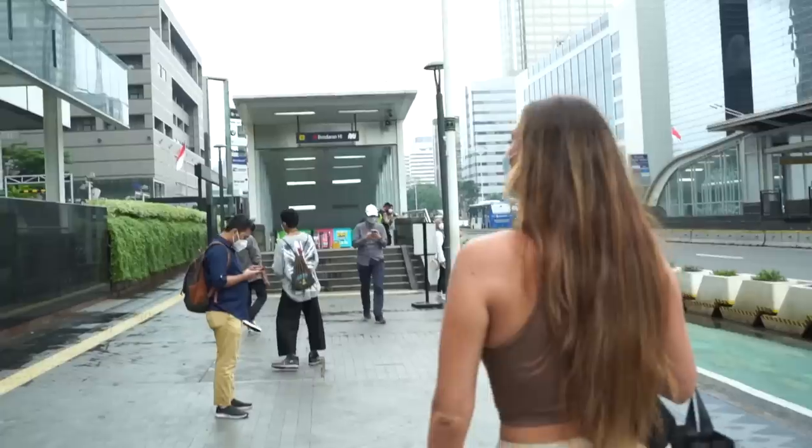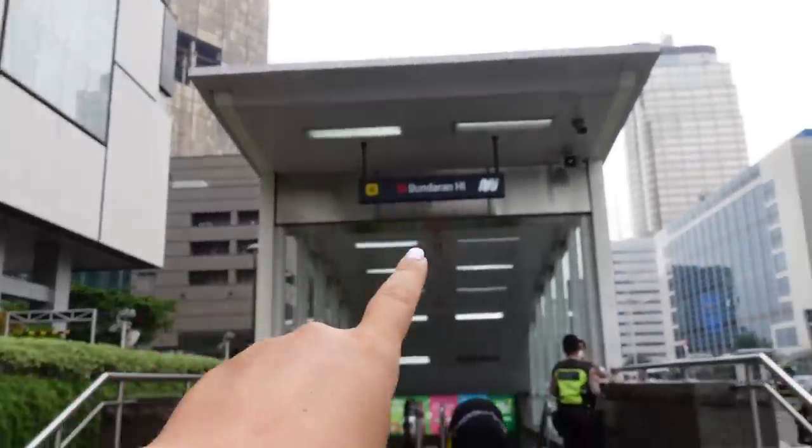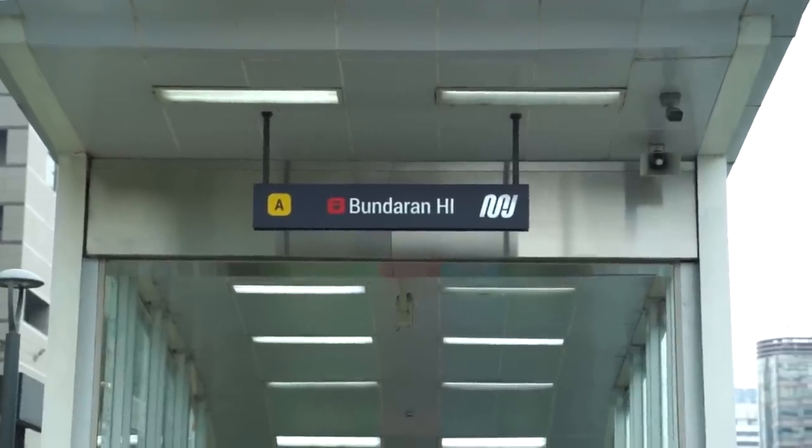So we're walking — I think for five minutes — and we already see the entrance of the MRT. It looks a bit like the subway. I still have no idea how to describe it, if it's a train or a metro. But I'm gonna show you the entrance right now. And here we are at the entrance of the MRT — let's see how the inside looks like.